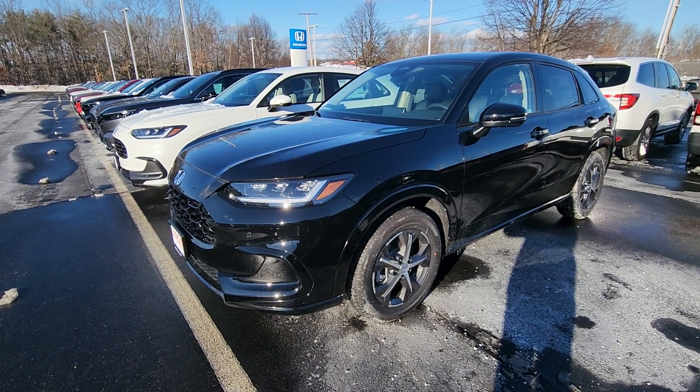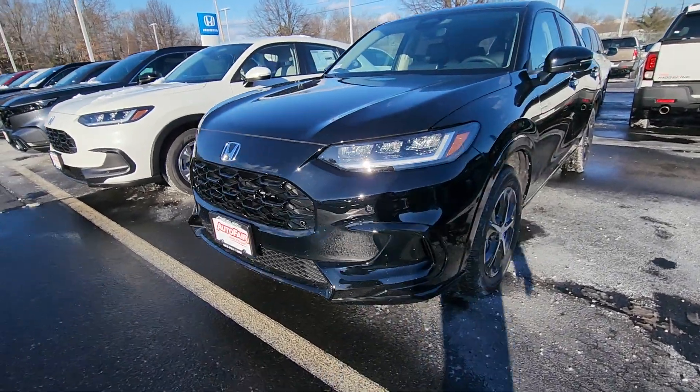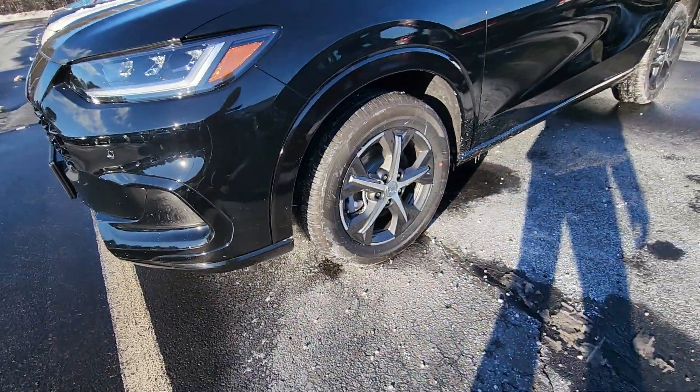Hi James, this is Sue from Autofair Honda. I am now outside this 2024 Honda HR-V EXL. You have your parking sensors — you can see them right up front there — and alloy wheels.